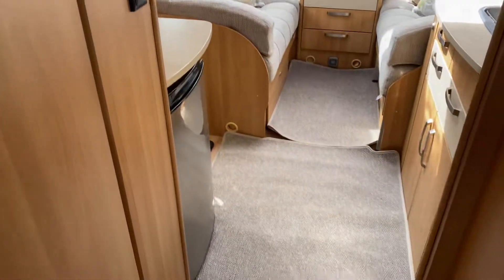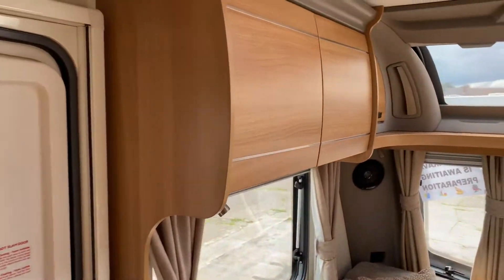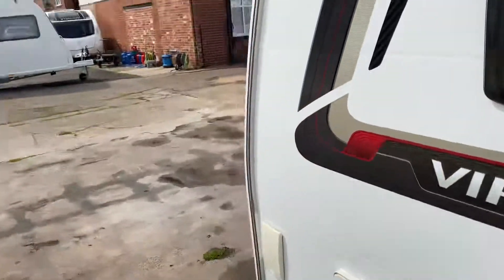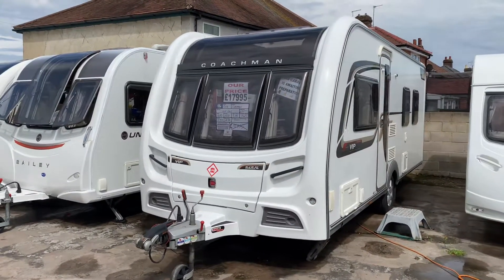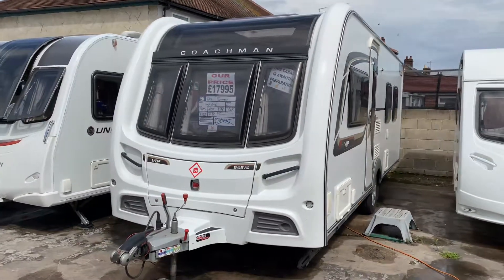Loose fitted carpets throughout, which you can take off should you wish. Very well kept from the previous owner. Priced at £17,995 — first to see will definitely buy, in absolutely fantastic condition. Call us today on 01283 544 134 for an inquiry or email sales at burtoncaravancentre.co.uk. Thanks for watching.